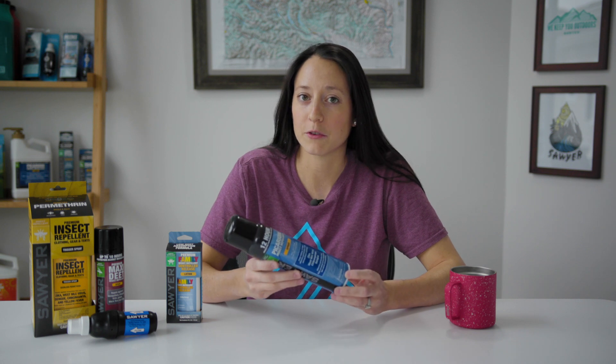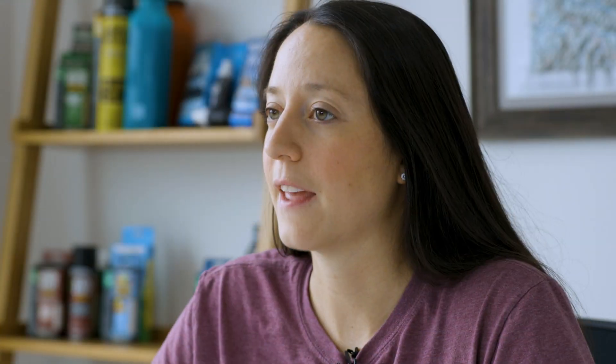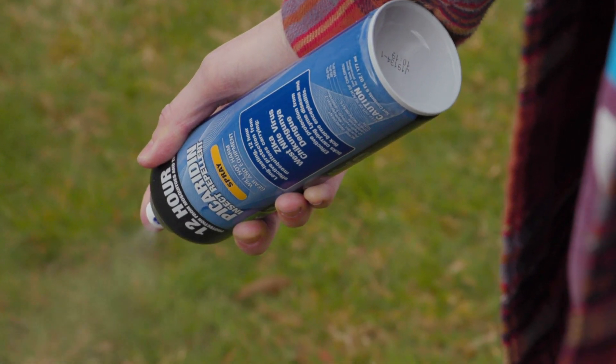Sawyer picaridin spray is available in both pump sprays and our eco-friendly BOV, which stands for bag-on-valve. While it looks like an aerosol can, a BOV actually uses compressed air instead of propellants to disperse the spray. This drastically reduces the amount of propellants introduced into the atmosphere, and because it's pressurized by compressed air, you can spray this can at all angles, even upside down, which eliminates any waste from awkward angles.